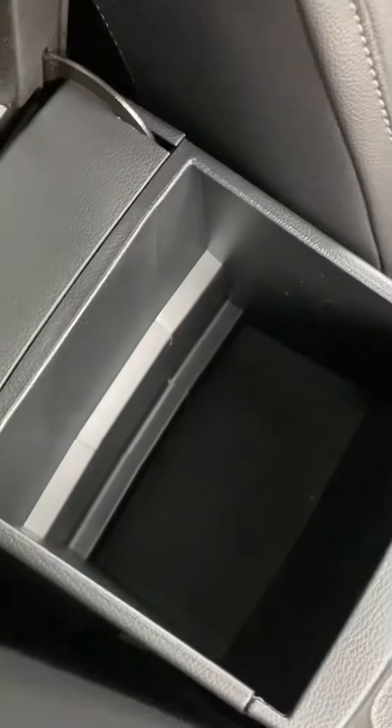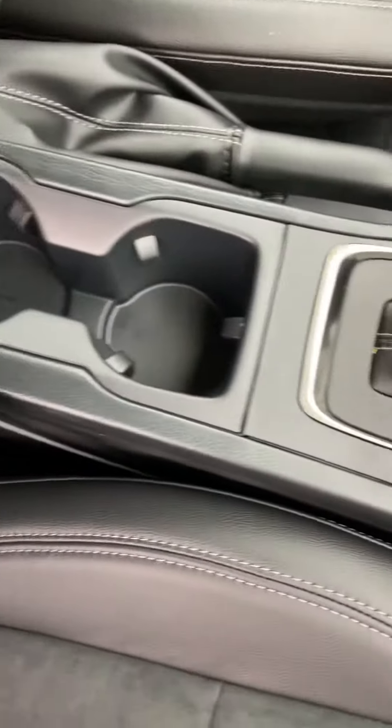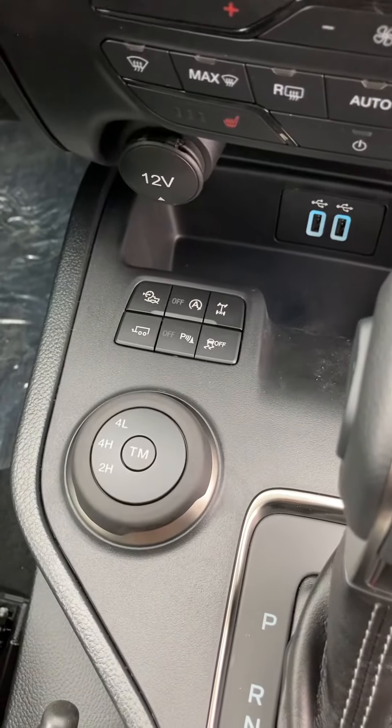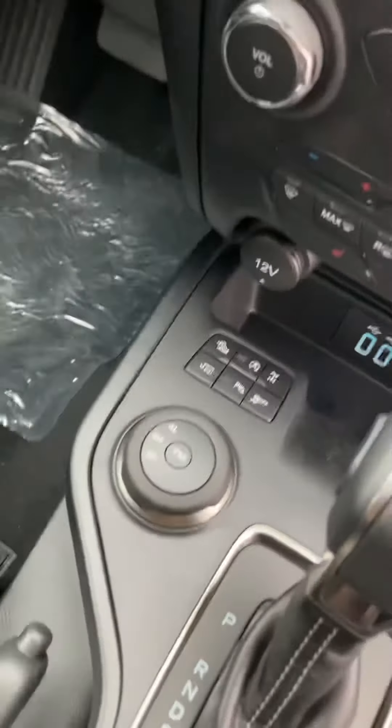A little peek in the center console — pretty deep for a good amount of storage. You got a couple of trailer controls as well as your 4-H and all your different transmission options.